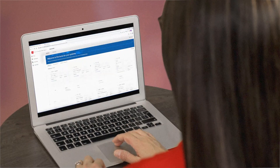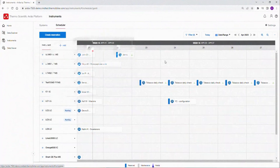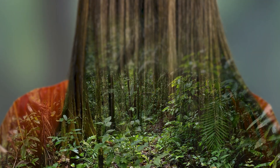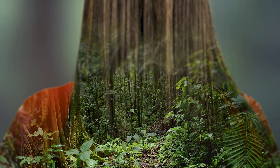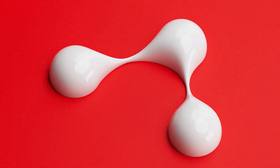We enable the organisation of projects, people and instruments through an online scheduler. Instrument maintenance is logged automatically with service notifications to minimise downtime. The Ardia platform is designed to support your lab's software ecosystem and enable us all to get closer to the truth.